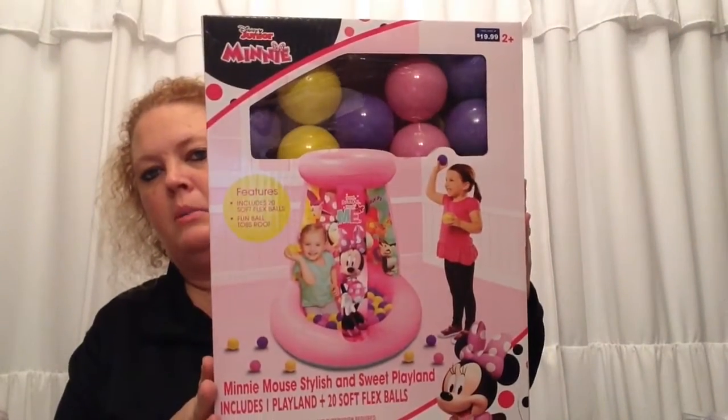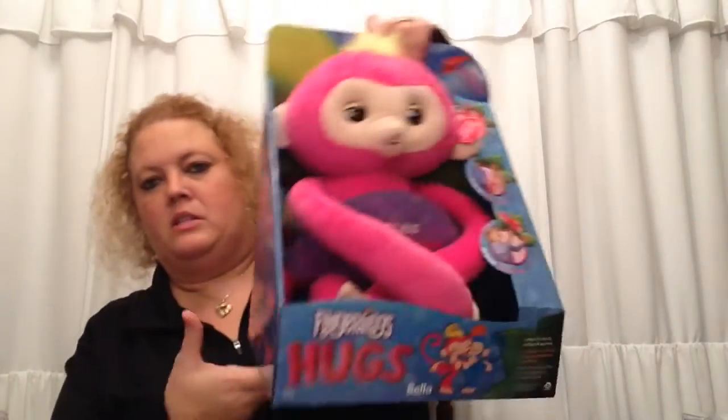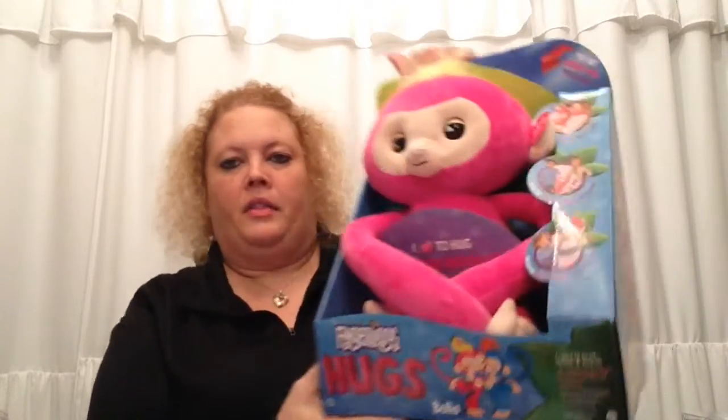I also picked up some toys for birthday parties this coming year. I got this Minnie Mouse playland — it has a little blow-up playland and 20 soft balls. It was $19.99 and I picked it up for $5.99 — an excellent birthday gift. I also got a Fingerling, which were $30 before Christmas. I picked it up for $8.99 — another great gift at 70% off.